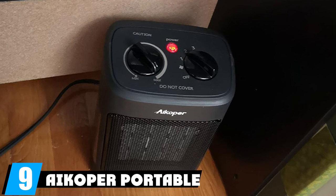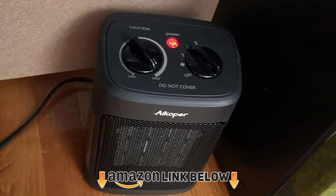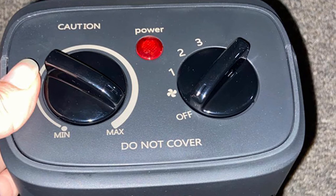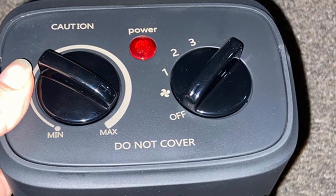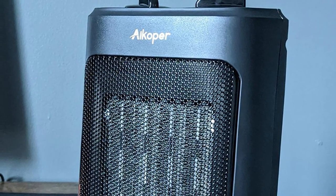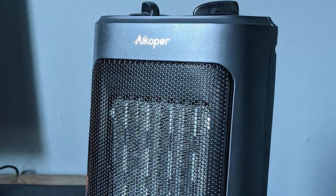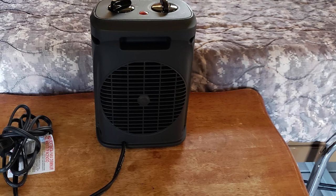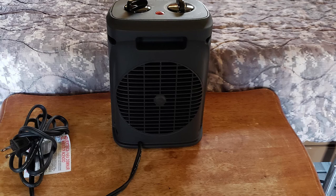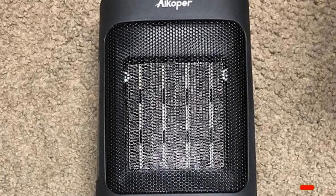At number nine is the A Cooper Portable Space Heater. You can adjust the thermostat from 41 to 99 degrees, and the infrared element starts warming up within three seconds. It offers low, medium, and high settings — medium is often plenty for smaller garages. It fits on a workbench, is compact enough to take anywhere, and carries an ETL certification that ensures automatic shutoff if anything goes wrong.